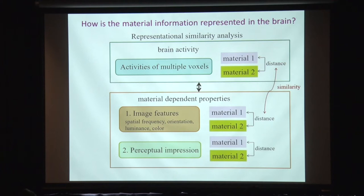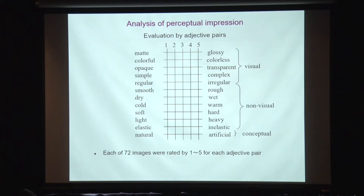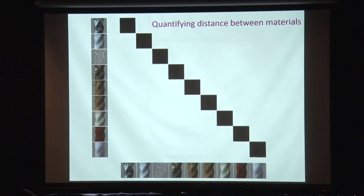To quantify perceptual impression, we used the semantic differential method with 12 adjective pairs: matte/glossy, colorful/colorless, opaque/transparent, simple/complex, and others. Each material is represented as a coordinate in 12-dimensional space, and we compute distances between materials. We quantify these distances as a matrix — for example the distance between ceramic and metal, or glass and ceramic — repeating for all pairs to construct a full distance matrix. We then compare the distance matrix for brain activity with the distance matrix for material-dependent properties.